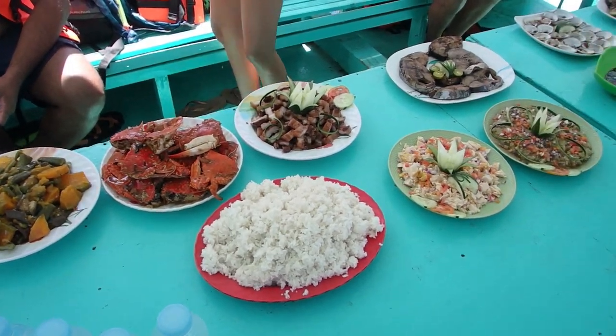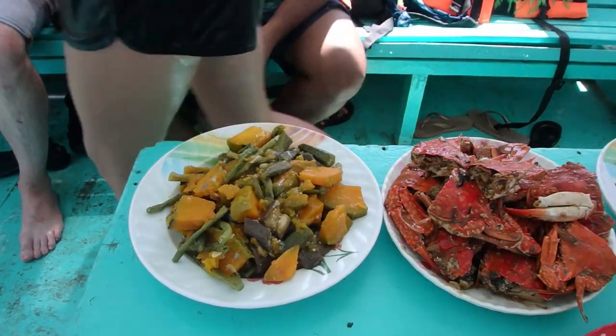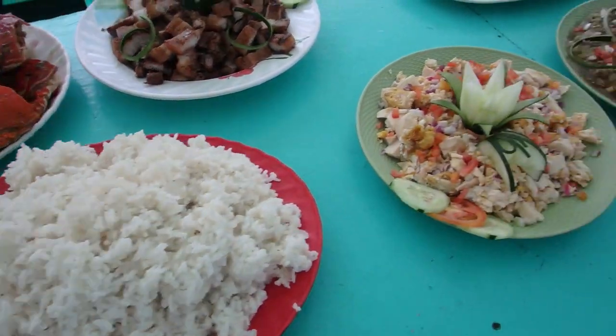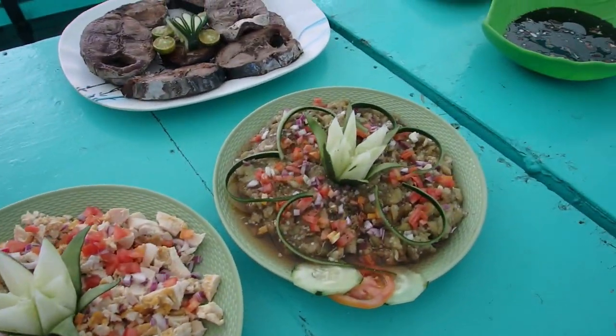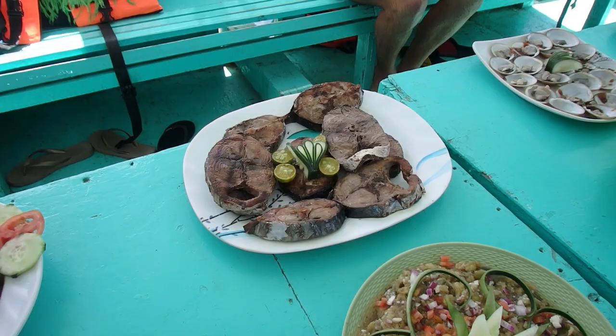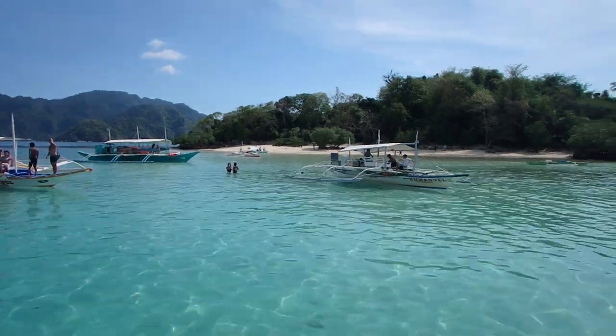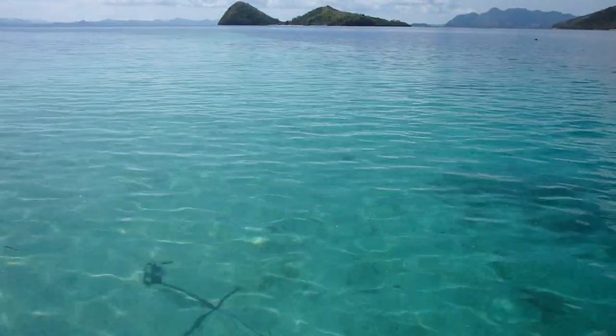Look at the spread we have on this one — crab, pork, rice, and fish. This looks amazing. We're at Coral Gardens now. The beach is crystal clear.